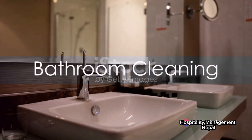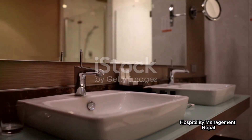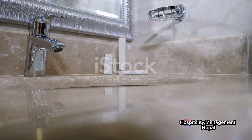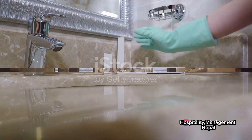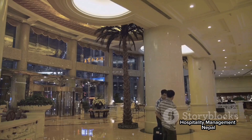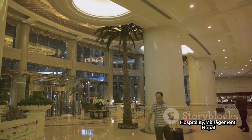Next up is the bathroom, which arguably requires the most attention. Housekeepers scrub and polish every inch, from the bathtub to the sink, ensuring a sparkling finish. They replace used towels and toiletries, ensuring guests always have fresh supplies. The minibar is restocked, and the room's overall aesthetic appeal is checked. Housekeepers ensure that everything is in its place, creating a harmonious and inviting atmosphere.